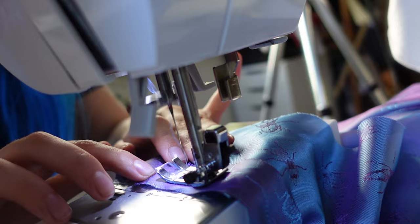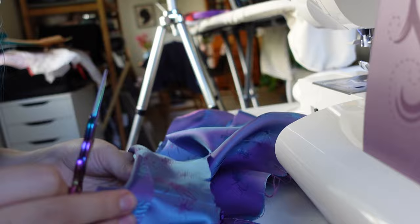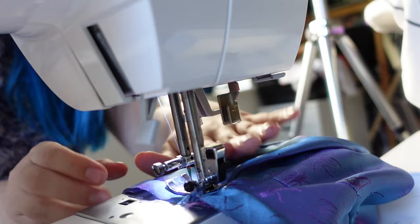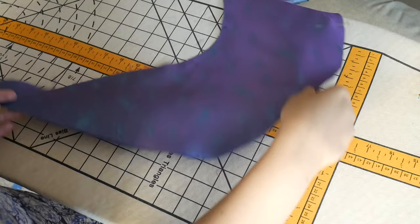For finishing the armhole, the pattern has you make a bias binding using the fashion fabric. I sew that in, clip around it to get it nice and flat, then understitch to make sure it lays really nicely in the armholes. With those parts of the bodice done, it's time to put my focus on the ruffles.